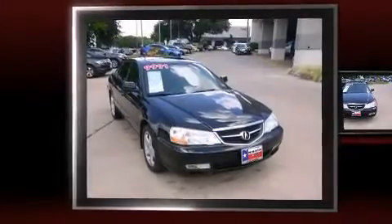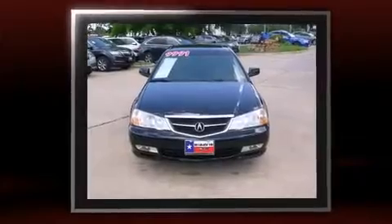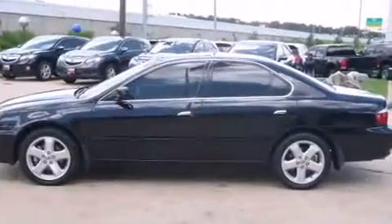Come test drive this 2003 Acura TL. This four-door, five-passenger sedan still has less than 90,000 miles. Smooth gear shifts are achieved thanks to the refined six-cylinder engine, providing a spirited yet composed ride and drive.